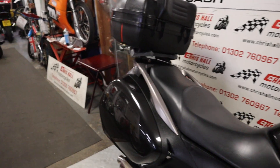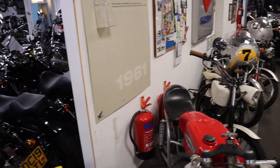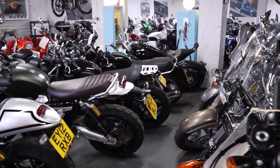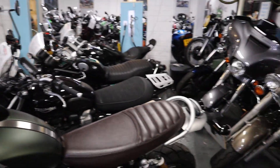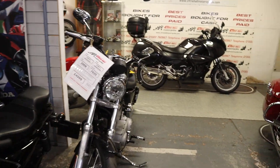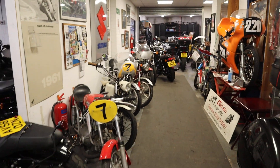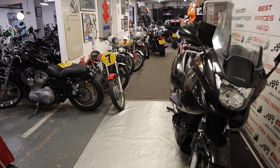Hello there folks and welcome to Chris Hall Motorcycles in Doncaster and welcome to the channel. If you are new here this is my weekly speedy walk around of what's new in and out at Chris Hall Motorcycles in Doncaster. I used to do these on a Monday but it got too busy, then on a Tuesday, and yesterday was too busy so now it's Wednesday and we're still busy but I'm squeezing it in. Without further ado let's get stuck into this quick speedy walk around starting at the front of the building.